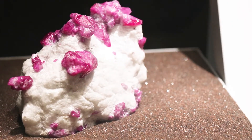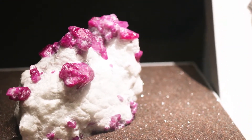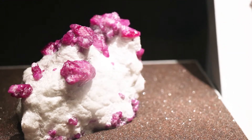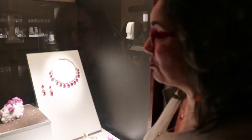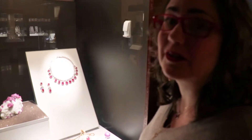That is a ruby — one of the most prized and expensive gems in the world. After diamonds, it's rubies and emeralds. And actually there are rubies that are more expensive than diamonds because they're more rare.